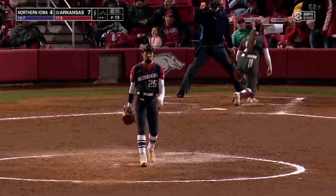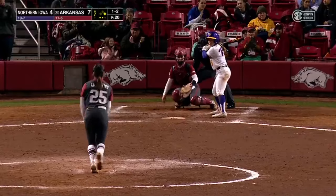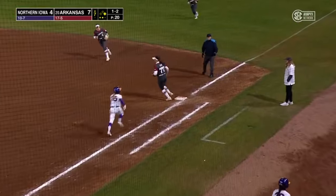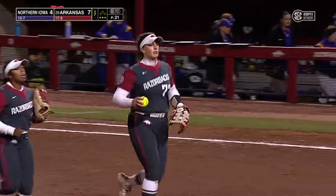Got her swinging — back-to-back strikeouts for Kamenzen. Grounded to first, Ellis picks it up, touches the bag herself, and this ball game is over. Arkansas puts runs on the board.